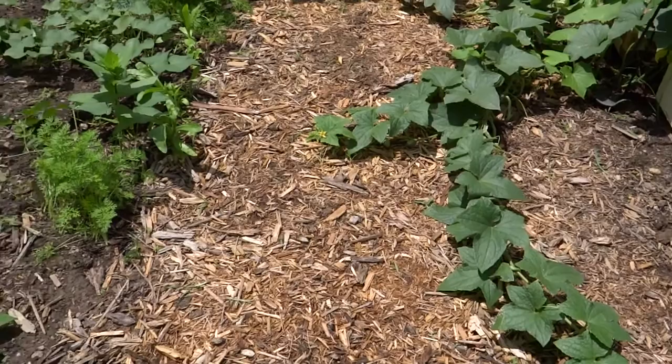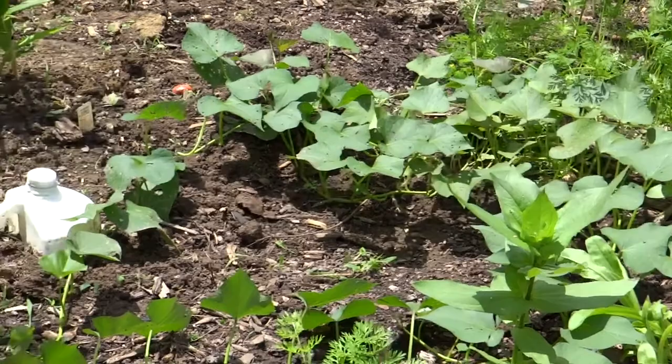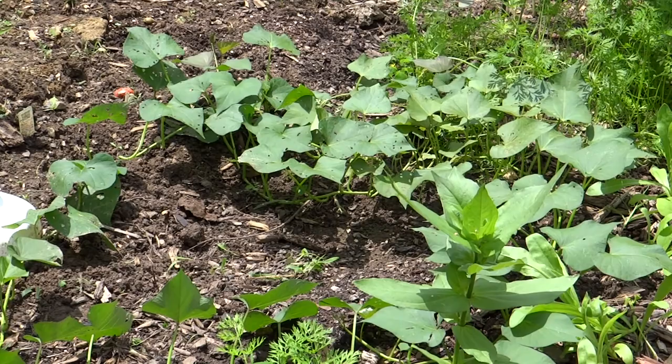Back over here in this bed — and I don't think I've pointed this out in any of my videos — is a sweet potato plant. That's one plant and it is just going all over the bed. I haven't grown sweet potatoes here before, and my soil is really thick clay, so we'll see how they do. I have planted them in my other garden and they are doing great there — it's a nice loose sandy soil.